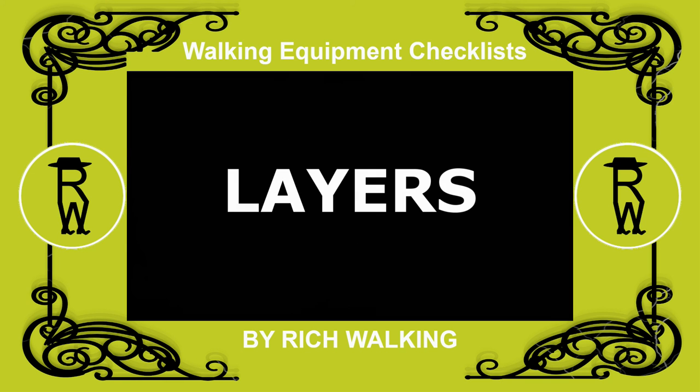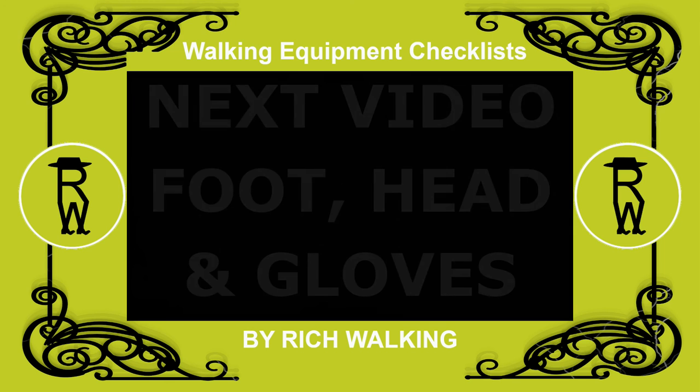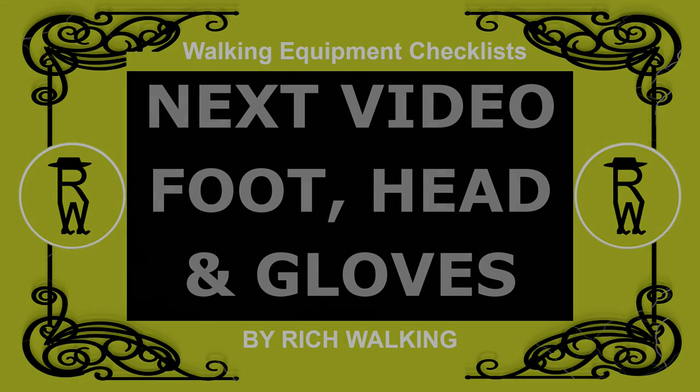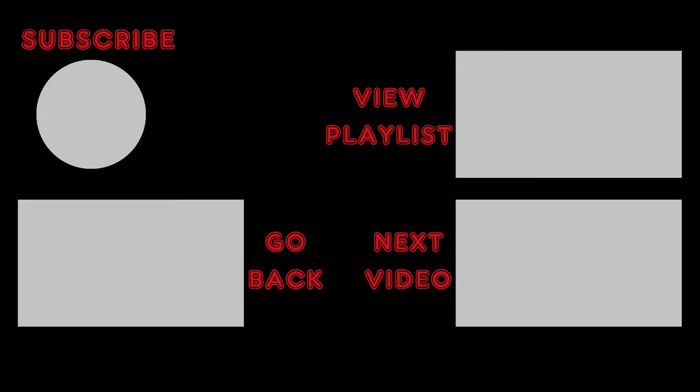Okay, that's all I'm going to say about layers. In the next video of this series, I talk about the gear you wear in terms of footgear, headgear, and gloves. You can see the complete walking equipment checklist in the description below the video. Support my channel by subscribing and stay informed about future videos. And don't forget to hit the notification bell. I'll see you next time. Bye.